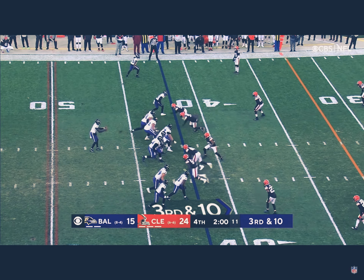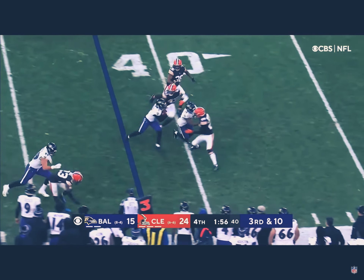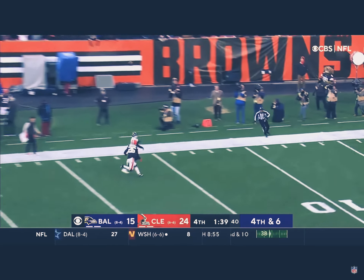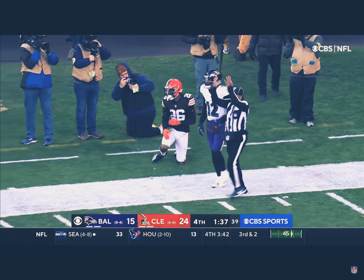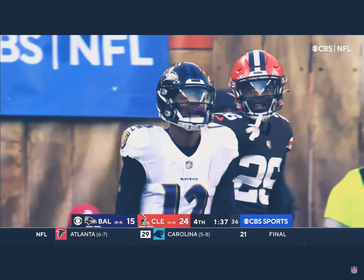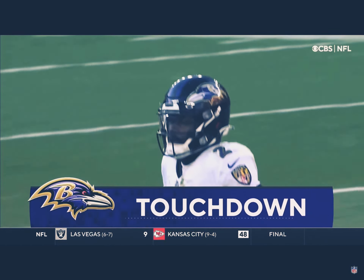Two-minute warning. Baltimore has two timeouts and here they go. Underneath to Marquise Brown, getting a block. Freeman in the backfield, hit as he throws — and caught by Bateman. Oh my goodness, what a grab, what a throw by Tyler Huntley! First and goal. Huntley, zeroes in the end zone — caught for the touchdown, Mark Andrews threading the needle on a nine-yard throw.